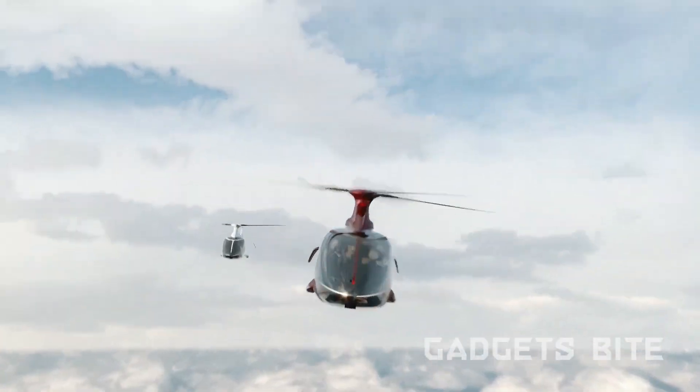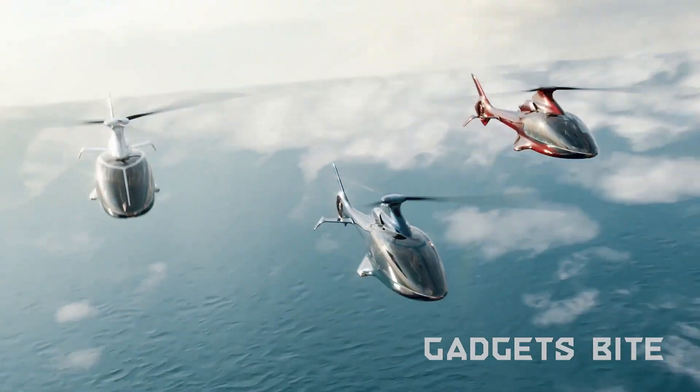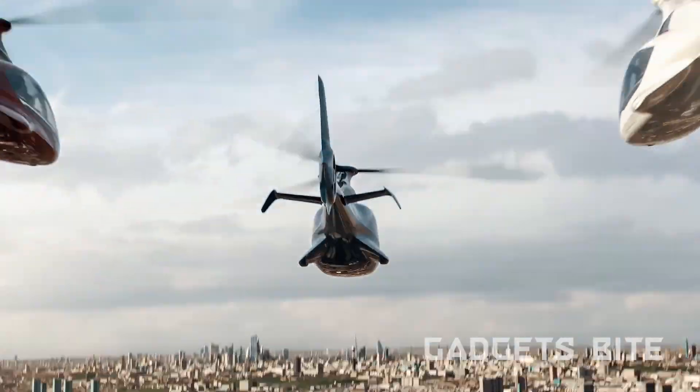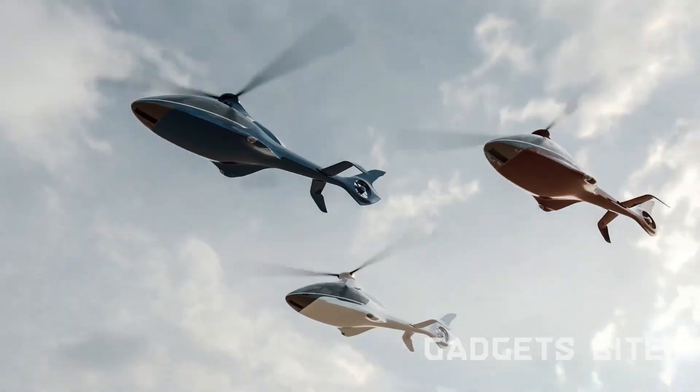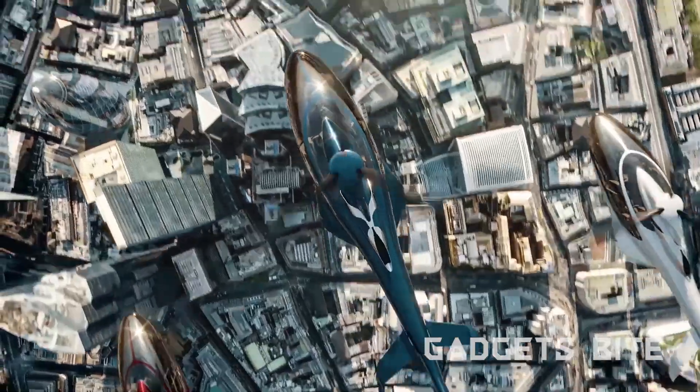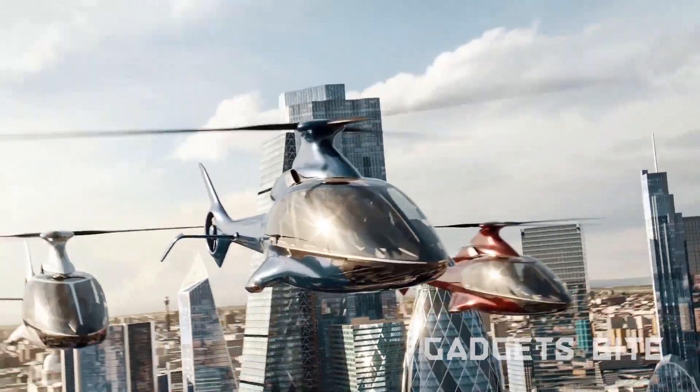Developed by the British company Hill Helicopters, the company's head proudly declares the HEX-50 as the first clean-sheet helicopter in decades. This innovation contributes to its affordability compared to similar vehicles on the market. It's time to elevate your flying experience with the HEX-50.